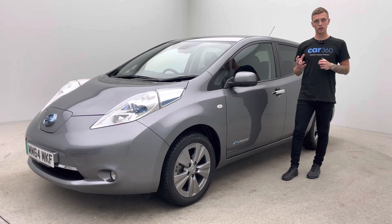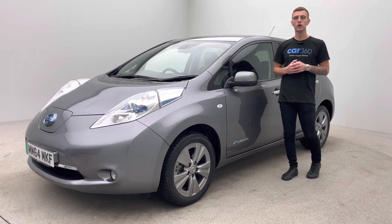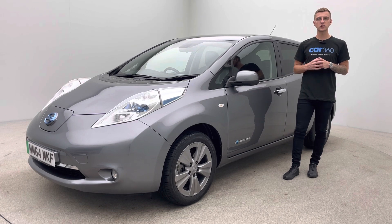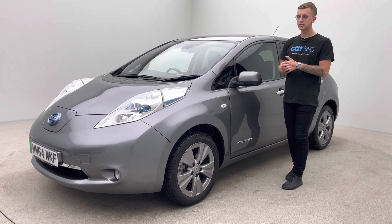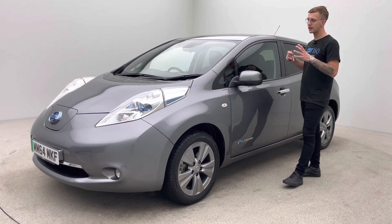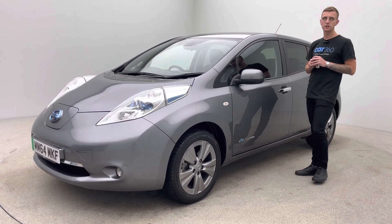Now the purpose of this video is really to point out our prep standards here at Car360. We're an online business and it gives us one chance to get this right for you. What we try and do is bring everything in-house and take full control, and the purpose of the video is to show how well this car is prepped.